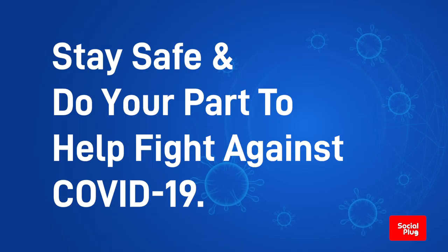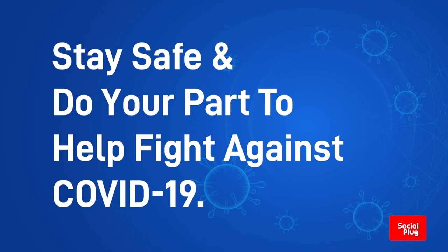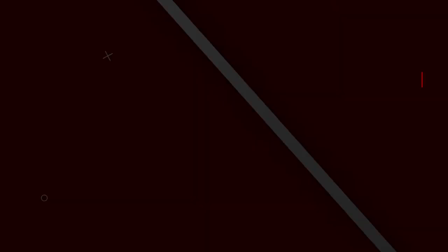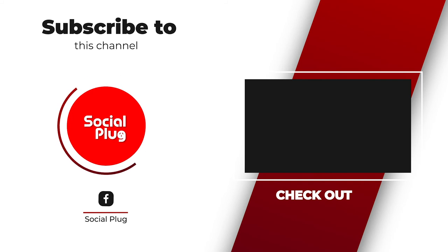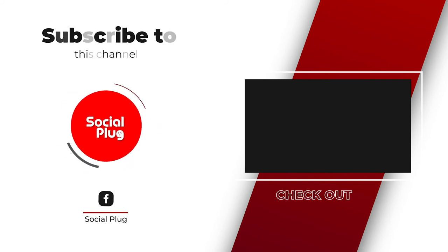Be informed, stay safe and do your part to help fight against COVID-19. Social plug Fiji — click on the subscribe button to stay up to date on all our latest videos.